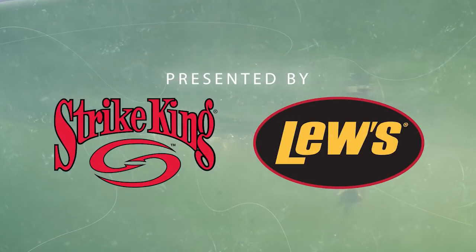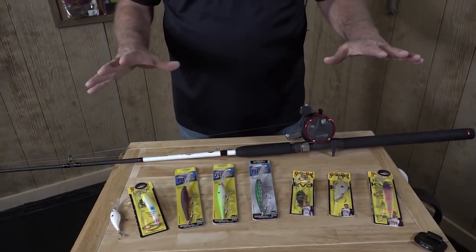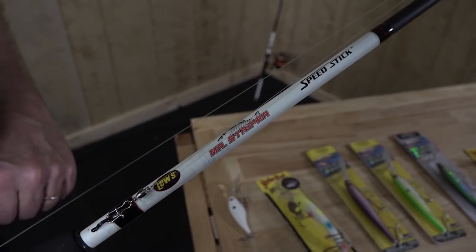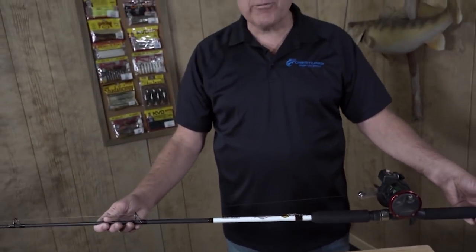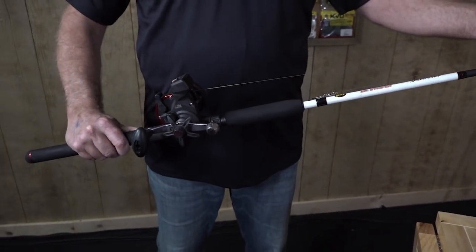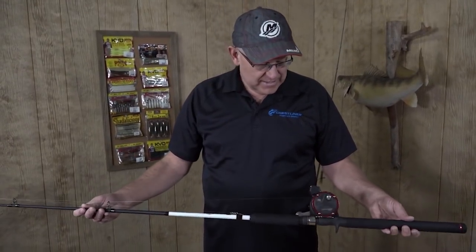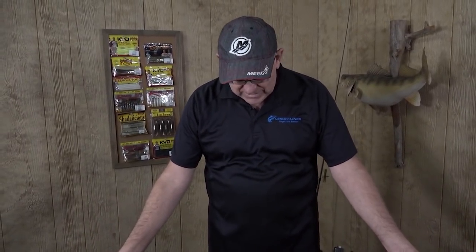Hey sportsmen, for today's Tackle Box we've got a good selection of crankbaits that work really well in open water and inland lake circumstances. The setup is simple — I use a Luse Mr. Striper rod, a 7.6. This thing has the perfect action; it's an awesome trolling rod for walleye fishermen. I put a line counter reel on it — as long as it's a good, reliable reel, that's cool.